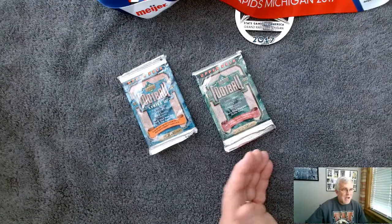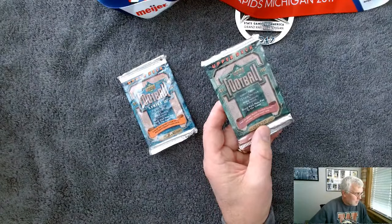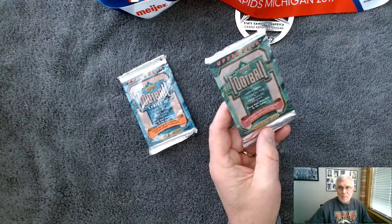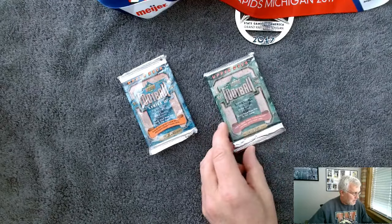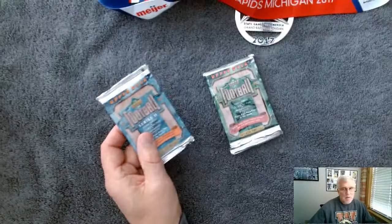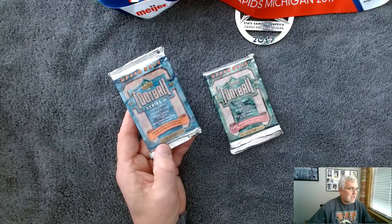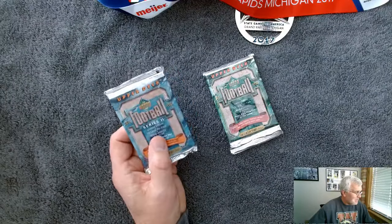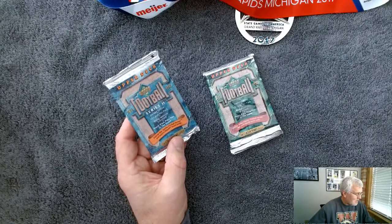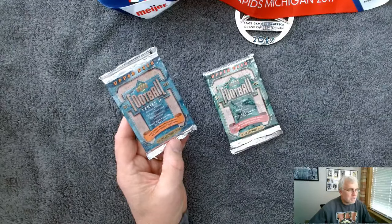The first pack is Series 1, 15 cards. It does mention an insert — Walter Payton Football Heroes and other special inserts. Upper Deck does a great job; they call it the collector's choice, and they do a nice job with the alt cards. I'm always happy with Upper Deck cards, doesn't matter what year or sport. Then there's the Series 2 pack, limited edition. Dan Marino and Coach's Report insert cards — a couple of insert chase cards.